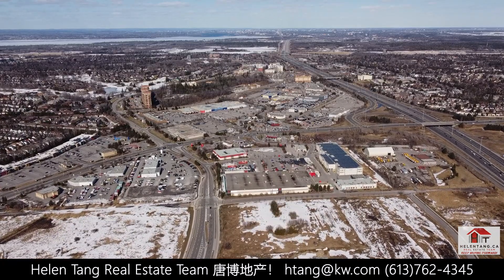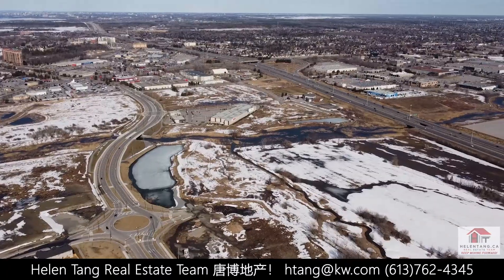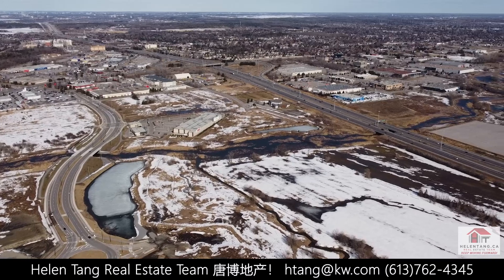The location is excellent — close to Tanger Outlets, parks, highway access, walking and biking trails, and great schools such as Elf March.